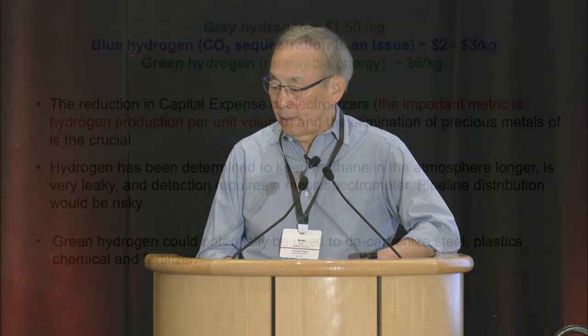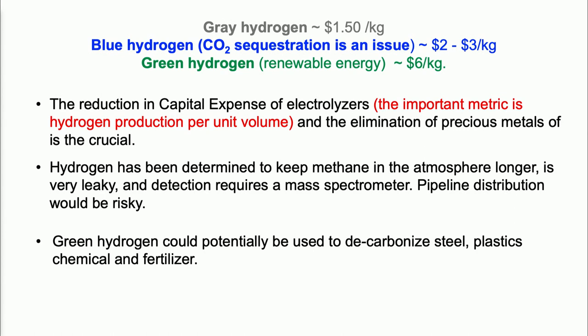We have no good way of detecting hydrogen remotely. Mass spectrometry ionizes molecules into atoms and ions and bends them in a magnetic field — it's very expensive and not a remote sensor. Having said that, hydrogen could decarbonize a lot — steel, plastics, chemicals, fertilizers. We will probably need it, but we have to be very careful.